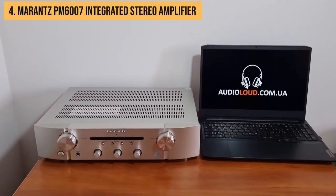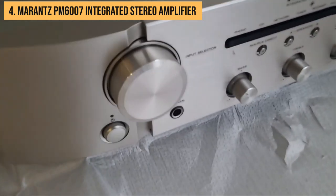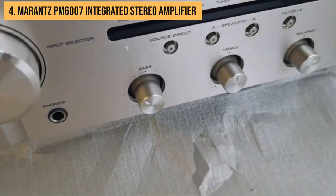And those highs? They have a smooth silkiness to them. The overall presentation is very analog-like, making this a great amp for jazz, classical, or acoustic music.